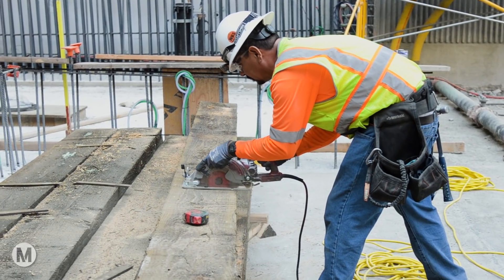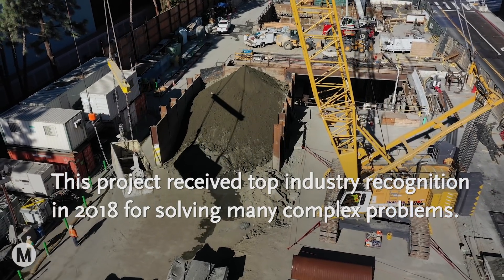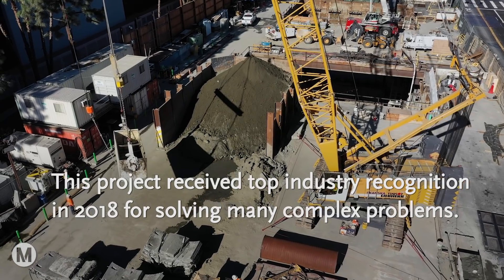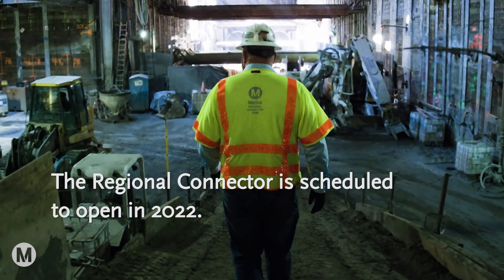We have zero lost time incidents on this project, and we have over three million man hours that have been worked. This is a very exciting project that's going to completely transform how Metro operates through the downtown area, and I look forward to getting this project completed and open on time.